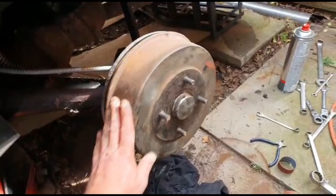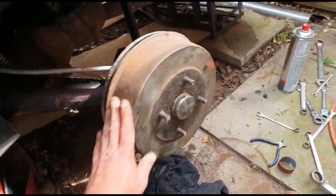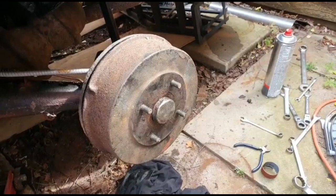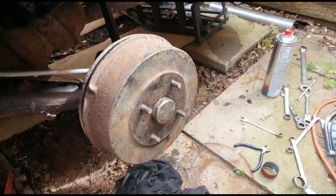And there we go, this side's all back together, all nice and free. Brakes - my beautiful assistant has just helped me bleed the brakes and confirmed they are working good. That side's done, wheel back on. I suppose I'd better start on the other side, but you don't need to see a video about that - it'll be exactly the same as what I've done here.